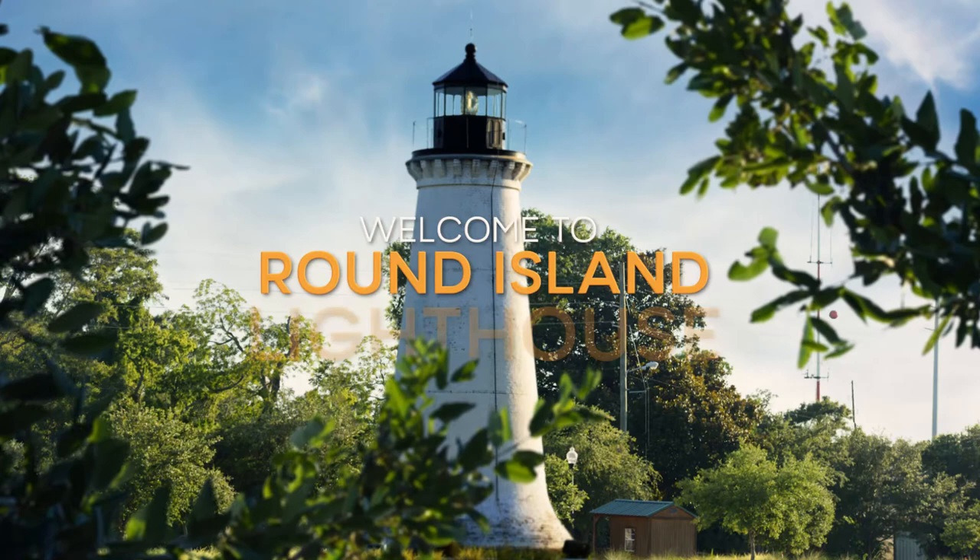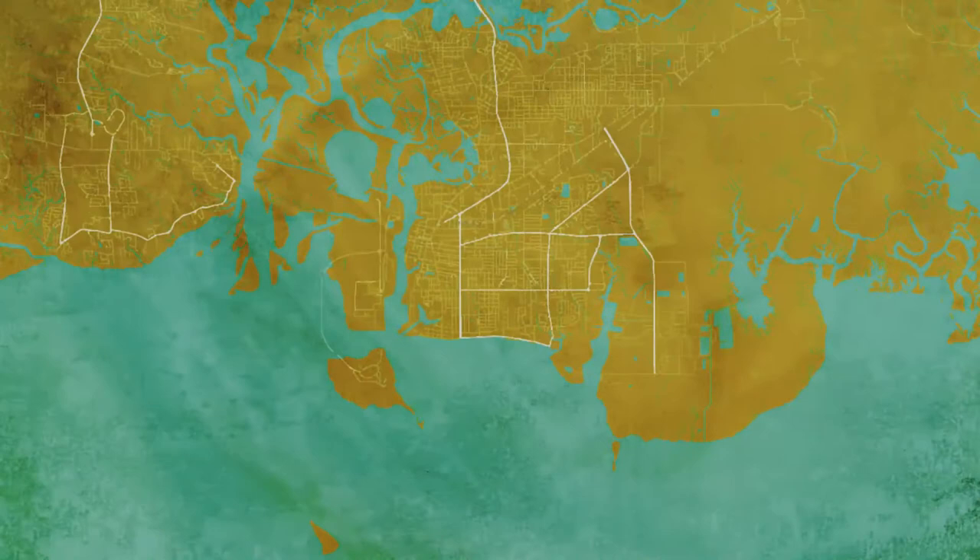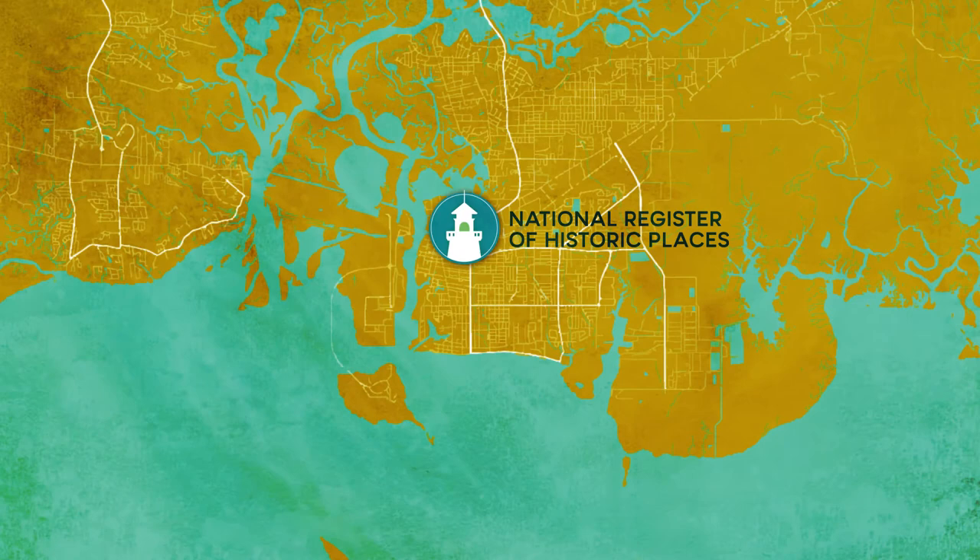Welcome to Round Island Lighthouse, one of Pascagoula's most unique and celebrated historical attractions. It is the easternmost of three Mississippi Gulf Coast Lighthouses that are on the National Register of Historic Places and have served as life-saving beacons along these shores since the mid-1800s.